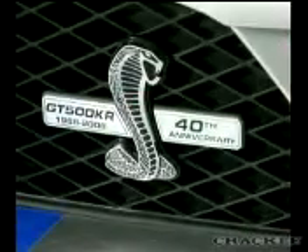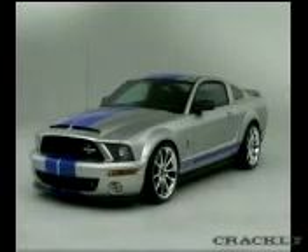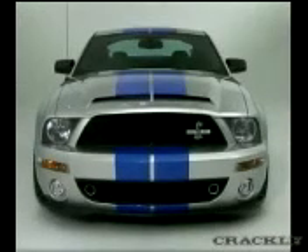When you talk cars and street credibility, who has more than Carroll Shelby? The legendary car builder is celebrating the 40th anniversary of his King of the Road with this new 2008 Shelby GT500 KR. He's taking it to the New York International Auto Show.